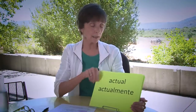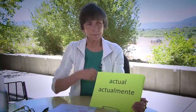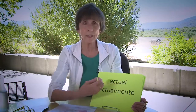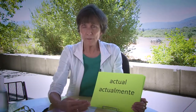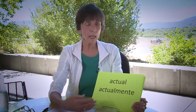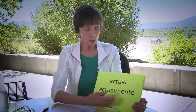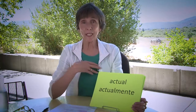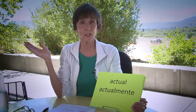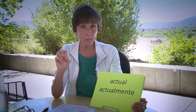Here's another one: actualmente. This is a big stumbling block for English speakers because these words are not used the way we use them in English at all. Actual means this moment — for example, mi actividad actual es grabar esta presentación para ustedes. Actualmente estoy aquí en este hermosísimo campus de Mendocino College. Actualmente — en este momento.